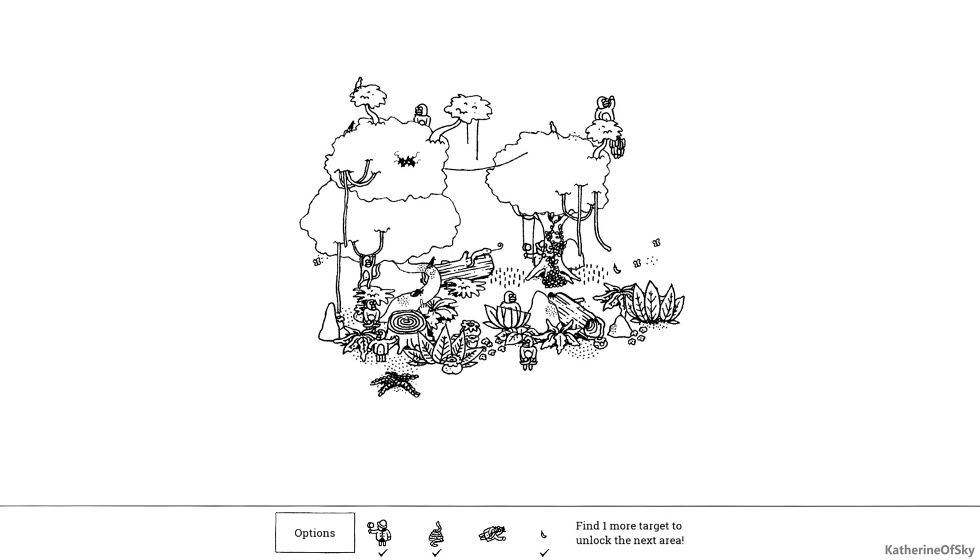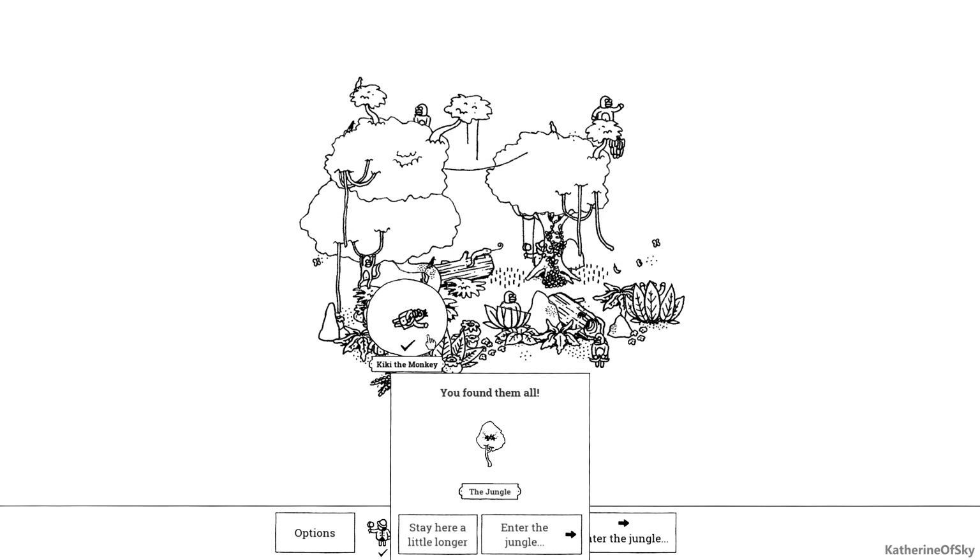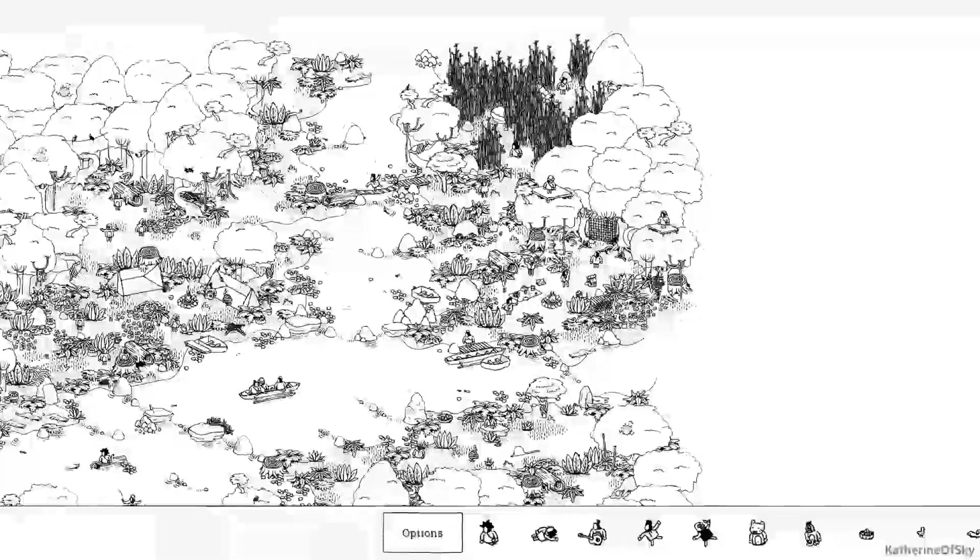We're looking for a good soft shelter, maybe in some leaves somewhere. Oh there's a bug, it's like a horned beetle. Maybe in the tree somewhere — there's Kiki! Woohoo, we found them all! Okay, let's enter the jungle, let's go. Oh wow!